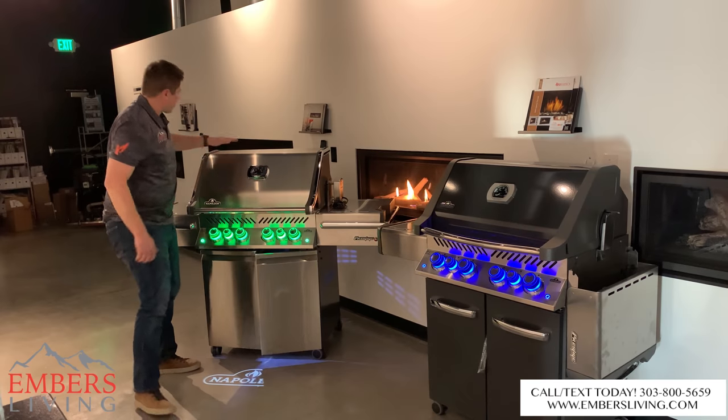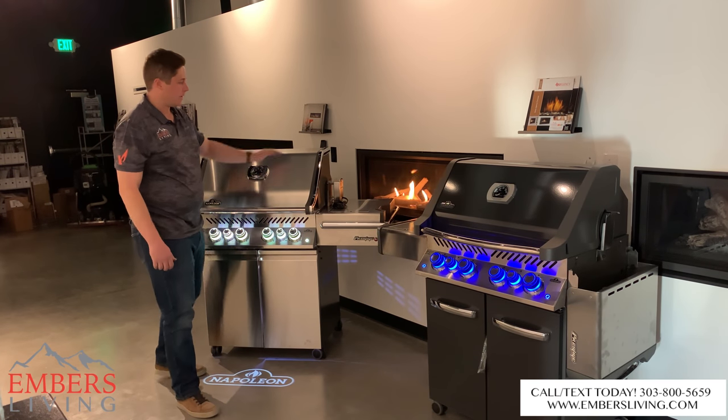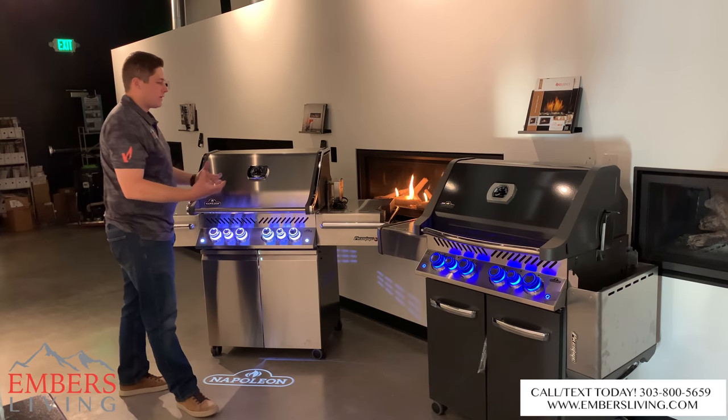A little bit taller hood. You can see aesthetically we're getting a taller hood, and that just makes the grill feel a little beefier.